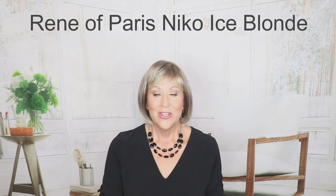This is Renee of Paris Nico in Ice Blonde. When we talk about low-density, usually the first thing that comes to mind is it must have a mono top or a lace front — those kinds of features. Not always true. This does not have a lace front and it doesn't have a mono top. It is a basic cap wig, so sometimes a basic cap can be low-density, as in this case.